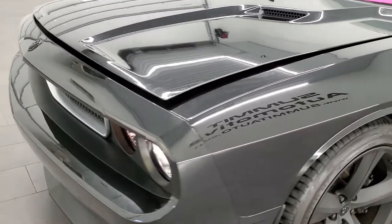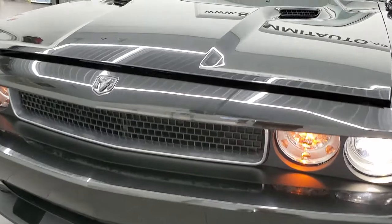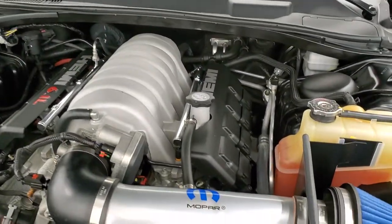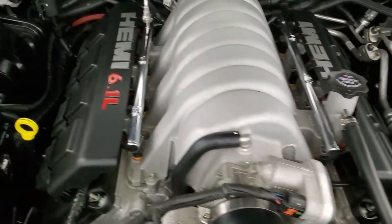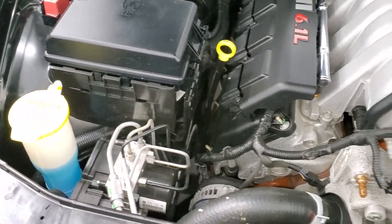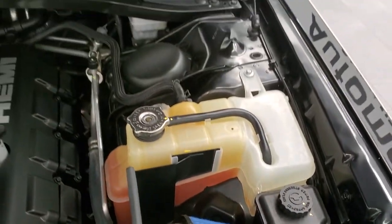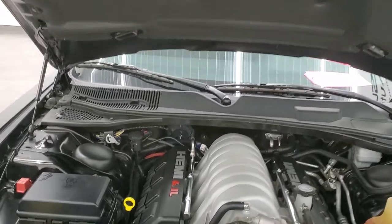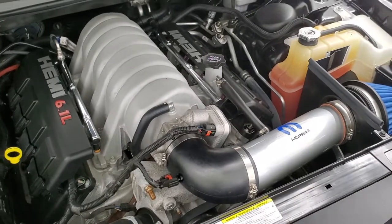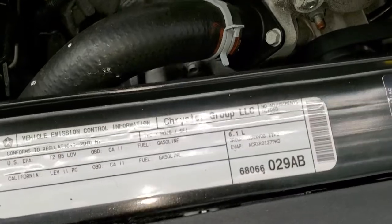I would personally like to thank you for checking out the video today. Hopefully from this HD video you've been able to tell just how clean this car is all the way around, inside and out. Under the hood we have the 6.1 liter V8 Hemi engine, 425 horsepower. Engine bay is very clean, runs very smooth, and it does have that Mopar cold air intake. Once again, this car has been fully safetied and inspected by our service shop, has a fresh oil and filter change, all fluids checked and topped off — this car is 100% ready to go.